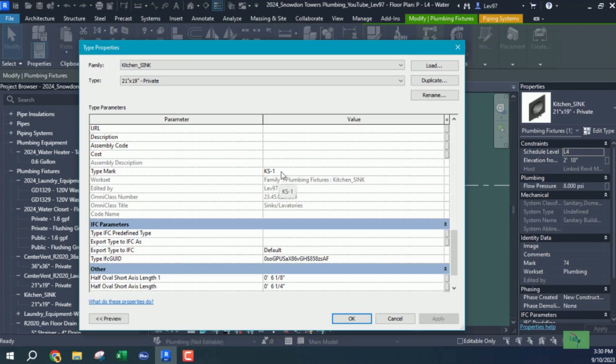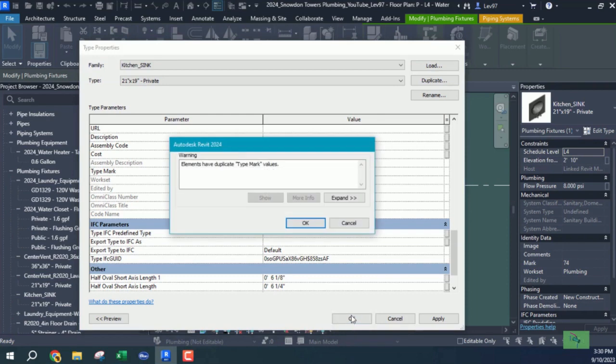It could be any element. The mistake is that you're going to name a particular plumbing fixture the same as another type of plumbing fixture. So I'm going to use LV-1 for this example. Let's say okay to this, and this is what you're going to get.